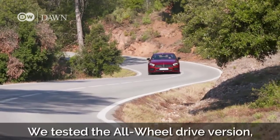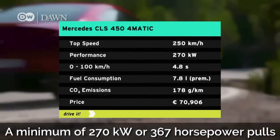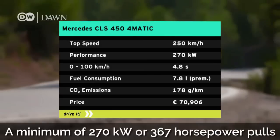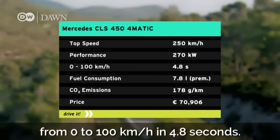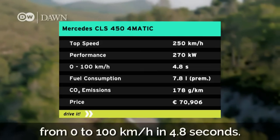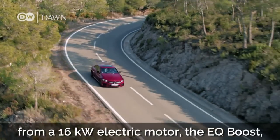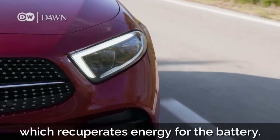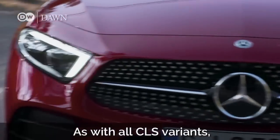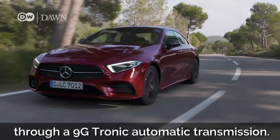We tested the all-wheel drive version, the CLS 450 4Matic. A minimum of 270 kilowatts or 367 horsepower pulls this cutting-edge carriage from 0 to 100 kilometers per hour in 4.8 seconds. This model gets an extra nudge from a 16 kilowatt electric motor, the EQ Boost, which recuperates energy for the battery. As with all CLS variants, the power is put to the road through a 9G Tronic automatic transmission.